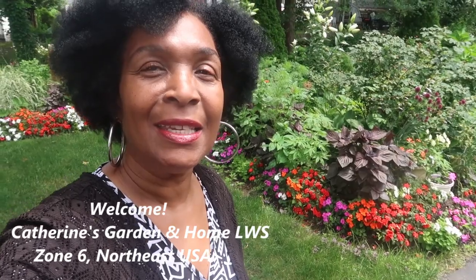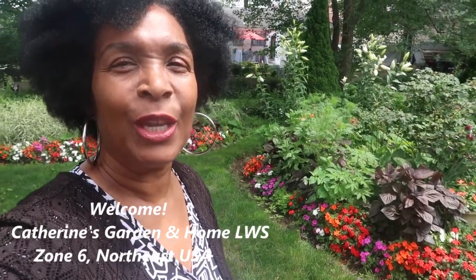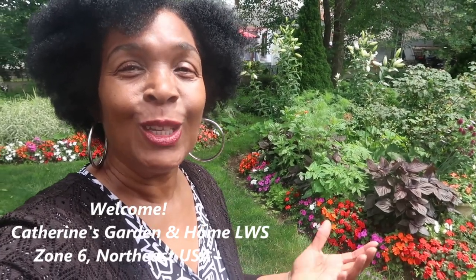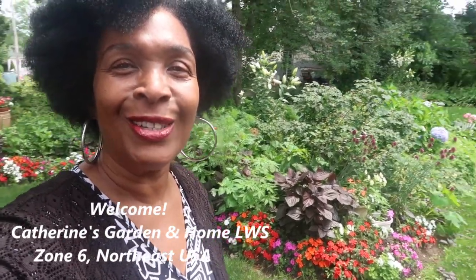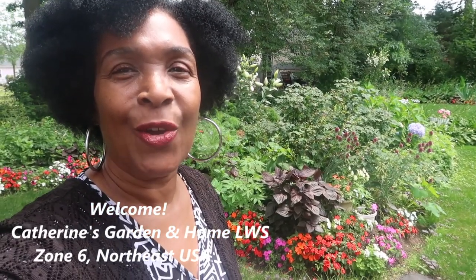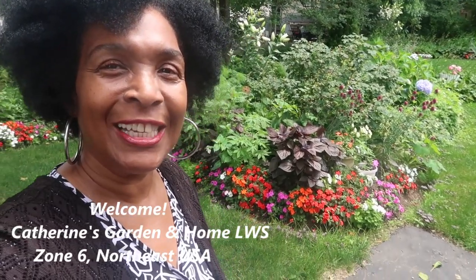Today is July 9th and it is beautiful here in the Boston area. I am in zone 6 and welcome to my urban English style cottage garden, and also welcome to my channel, Catherine's Garden and Home, where we grow, grow, grow together.